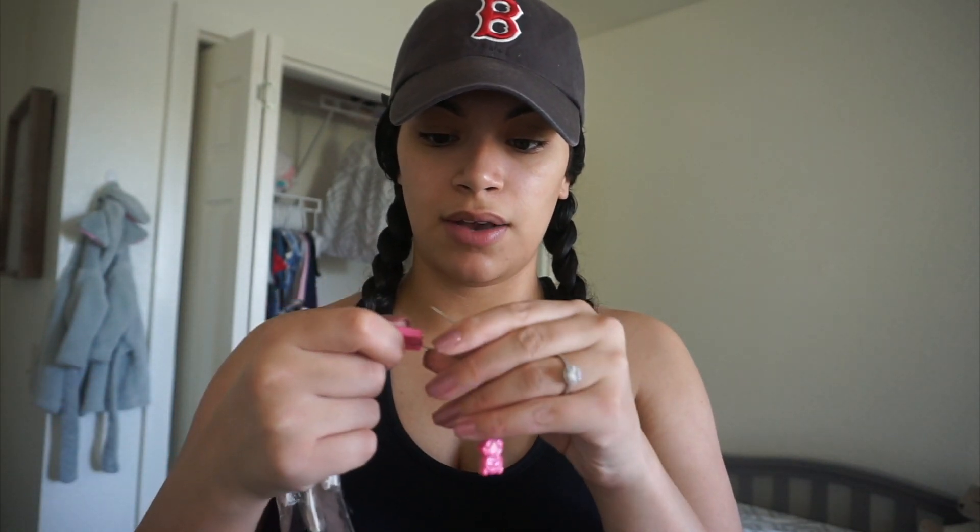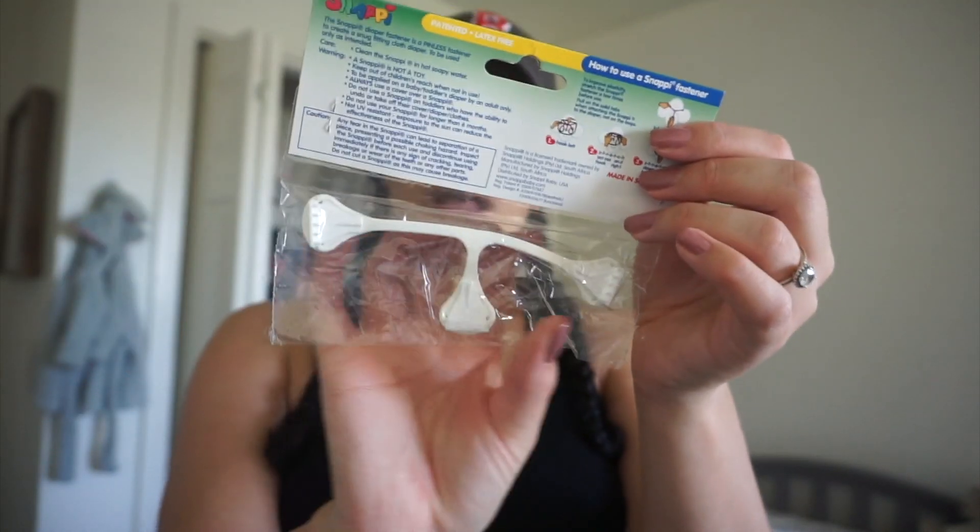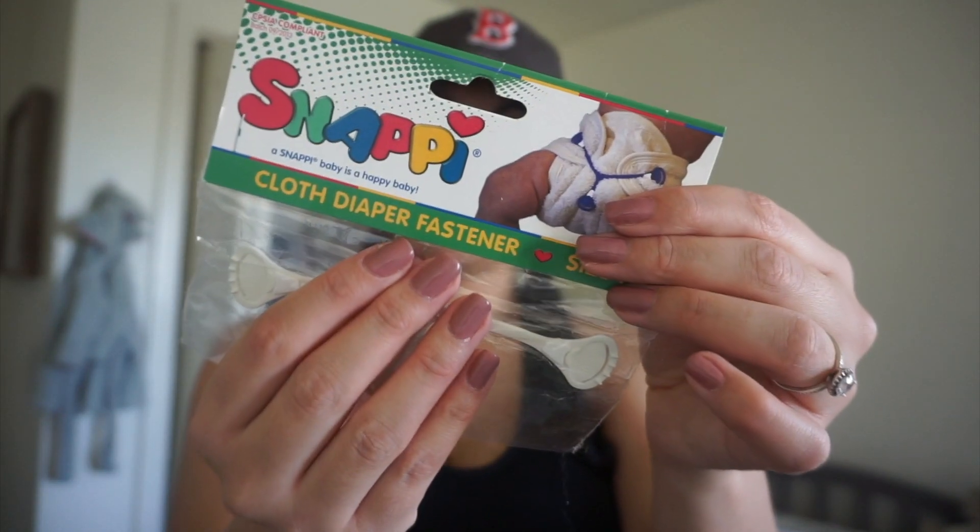So the last couple things they sent were to actually make the cloth diaper. They sent some pins, which I won't use on her — I would be too scared. Like, what if I don't put it on right or I accidentally pinch her? I'd rather use the newer, improved cloth diaper fastener. But yeah, that's what you receive.